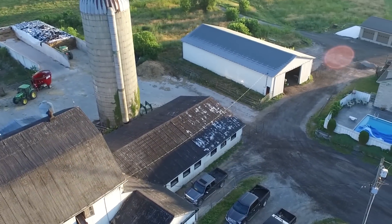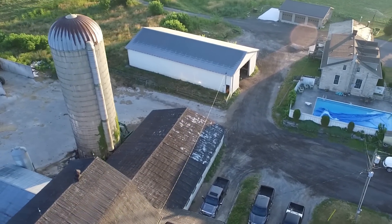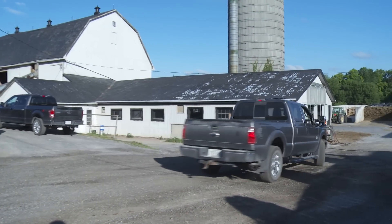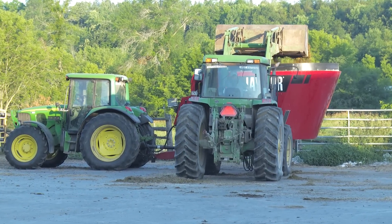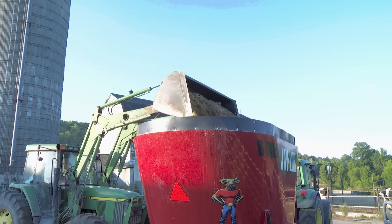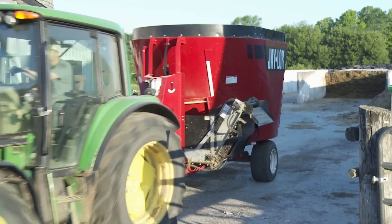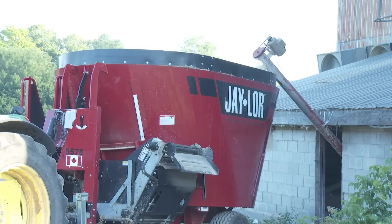My great-great-grandfather bought the farm in 1904. The current barn we're milking in now was built in 1929 after a fire destroyed the original barn. Right now we're feeding haylage, corn silage, high moisture corn and a supplement. We're about a 60-40 haylage to corn silage and about a 67% forage ration.